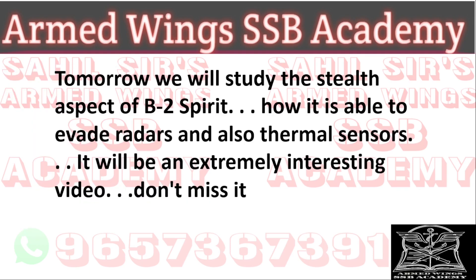Tomorrow we will study the stealth aspect of the B-2 Spirit — how it is able to evade radars and also thermal sensors. It will be an extremely interesting video to watch, so make sure you don't miss it.